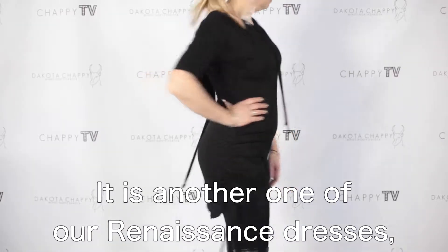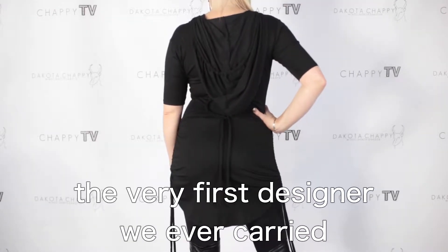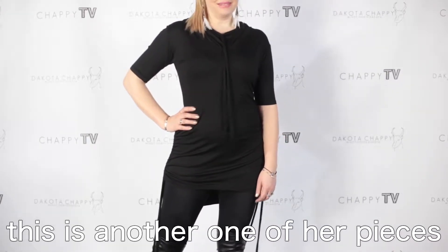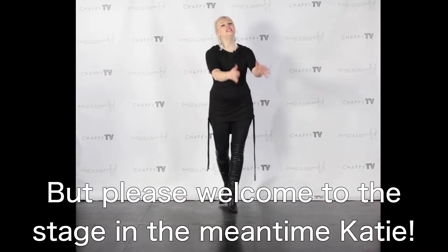It is another one of Gwendozault's dresses — the original designer, the very first designer we've ever carried at the Dakota Chappie store. This is another one of her pieces that I'm showcasing for you tonight. But please welcome to the stage, in the meantime, Katie.